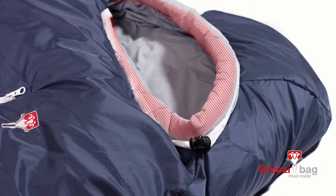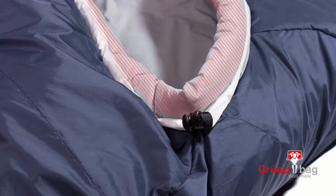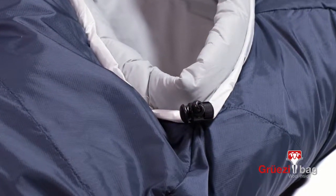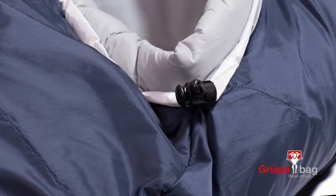A warming collar can easily be closed to keep the warmth inside the sleeping bag. The elastic one-hand drawstrings make it easier to adjust the hood without feeling cramped.